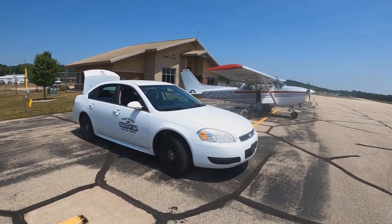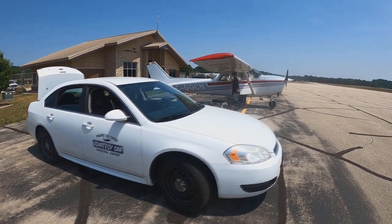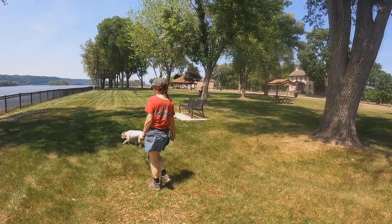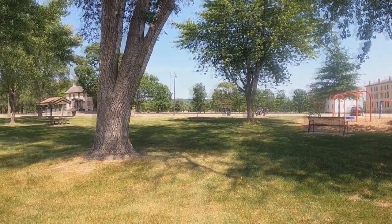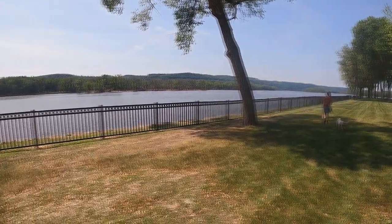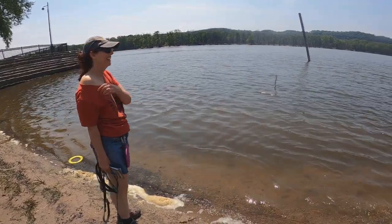They lent us a courtesy car at Prairie du Chien Airport in Wisconsin — totally free. Even putting gas in it is optional, although I think very polite. This is a little waterfront park in the historic district of Prairie du Chien — just gorgeous and quiet. And that, of course, is the mighty Mississippi River.